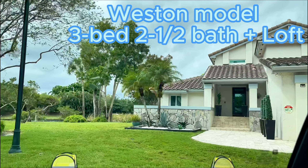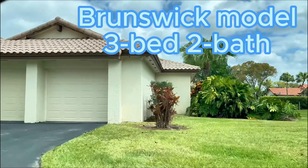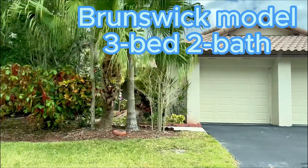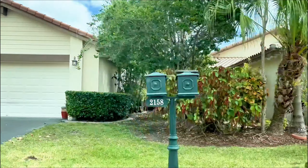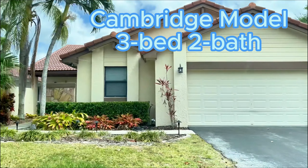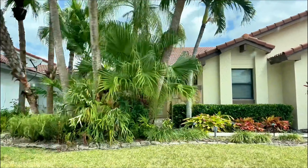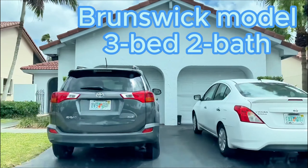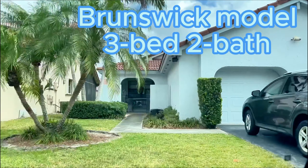There are four floor plans. You can tell the difference between the Brunswick and the Cambridge models by their garages — both are three-bedroom homes. The Brunswick has an optional floor plan of using one of the garage spaces as a game room, so it has two entries. The Cambridge model has a single garage door serving the two spaces.